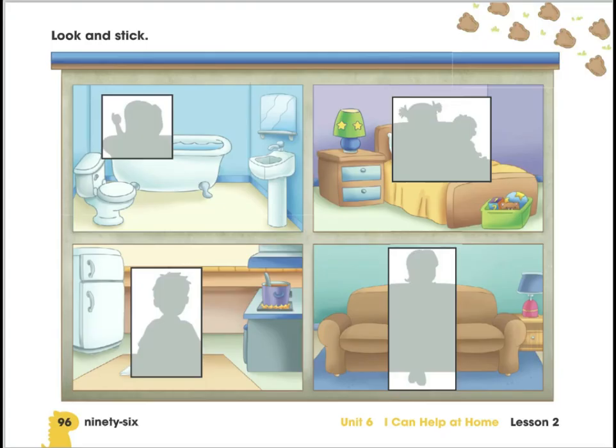Here we have page 96 of unit 6, 'I Can Help at Home.' You already have your stickers. This is the inside of the house. In activity one we colored the outside, and now this is the inside. Here you can see different rooms. Do you know what room this is? It's a room where you take a shower, wash your teeth, and use the toilet — it's a bathroom!